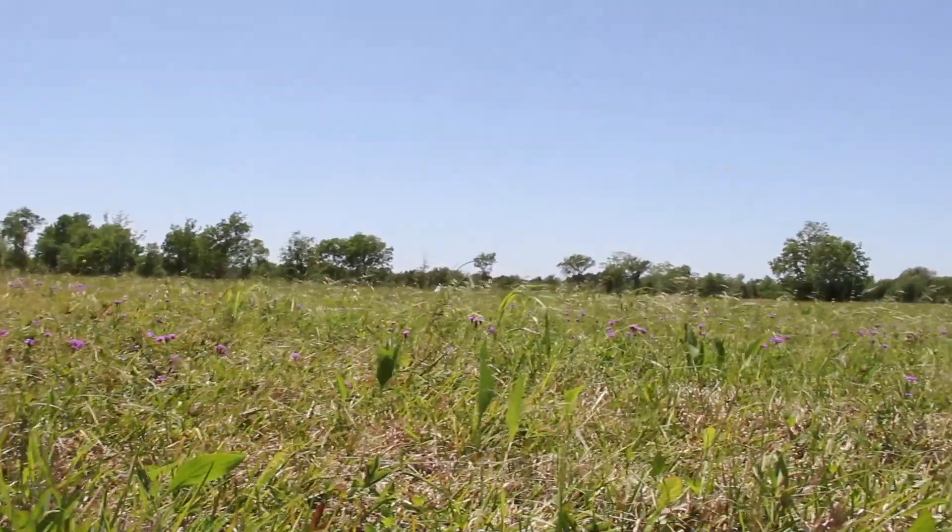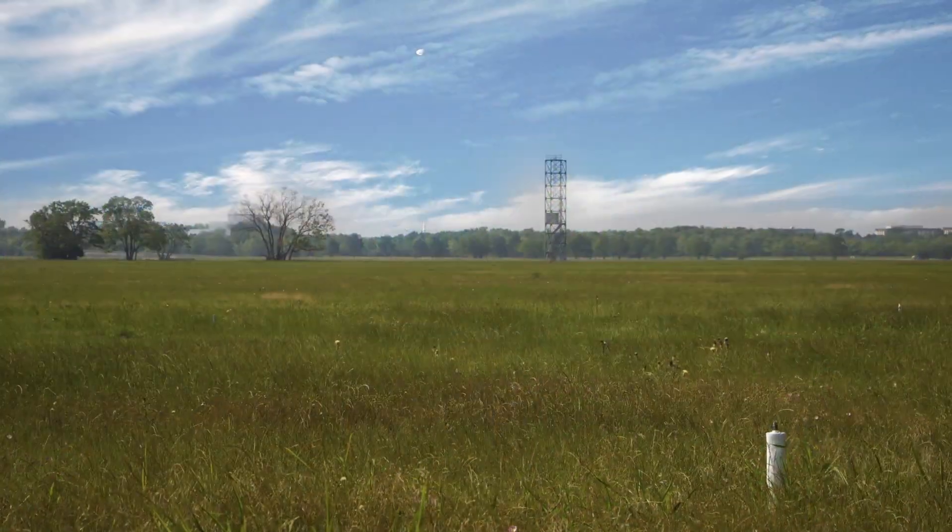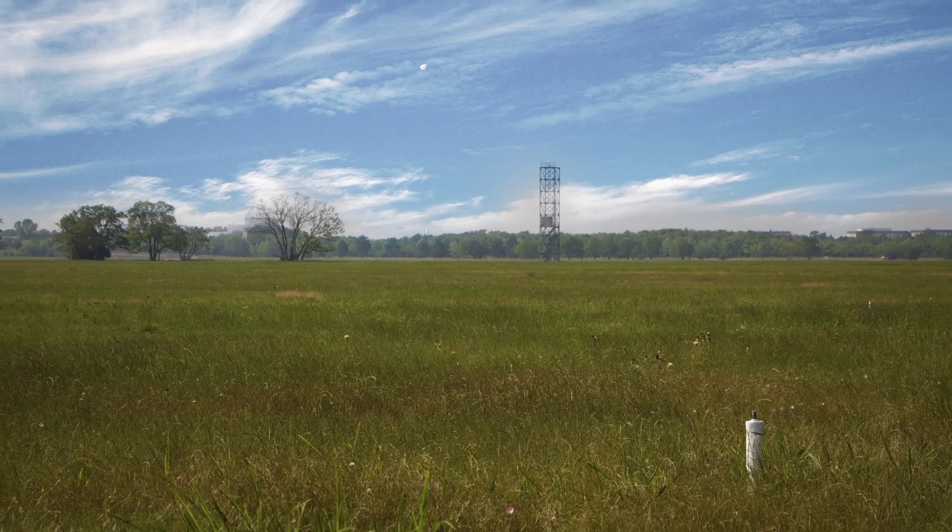NASA Johnson Space Center has 1,500 acres of land. Of that, about five to six hundred acres are developed with parking lots, labs, and testing facilities. But six to seven hundred acres of that land is undeveloped — it has native coastal prairie and native Texas forests.